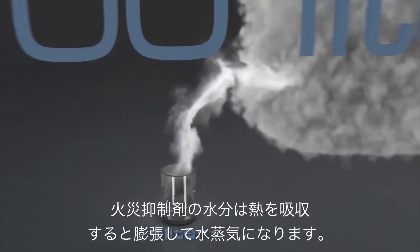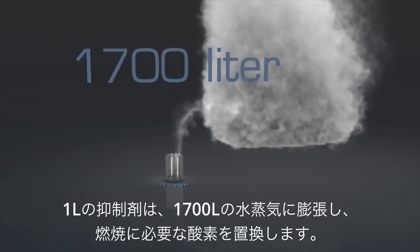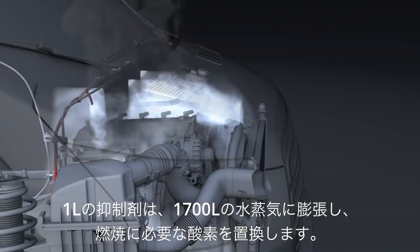As water in the suppressant absorbs heat, it expands into steam. One liter of suppressant can expand into 1,700 liters of dense water vapor, displacing needed oxygen.